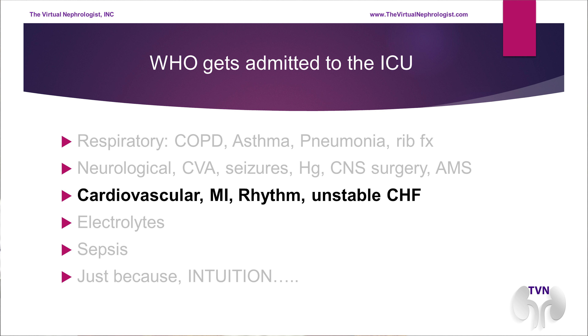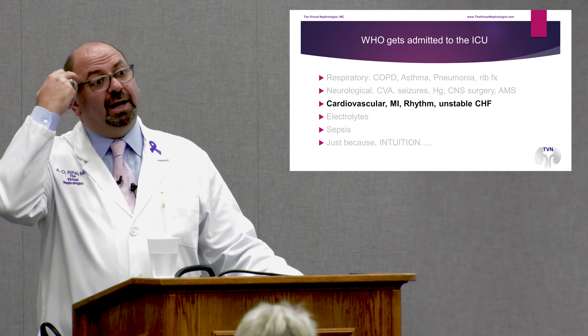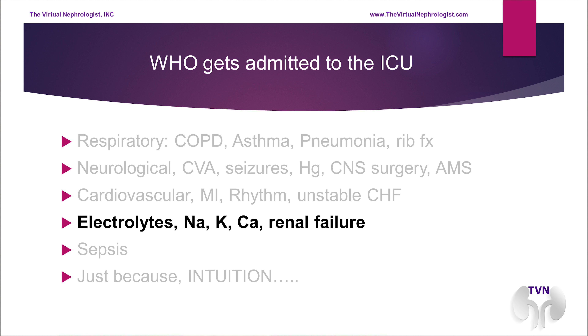Sometimes congestive heart failure is so unstable the patient is extremely short of breath with swelling all over the body, pulmonary edema, needing BiPAP or even intubation. We admit those patients to the ICU until we stabilize them. Any serious electrolyte abnormality is also a reason for ICU admission. For example, when sodium is very low, patients may have a seizure resistant to conventional therapy. We admit those patients to the ICU and correct their sodium very slowly.